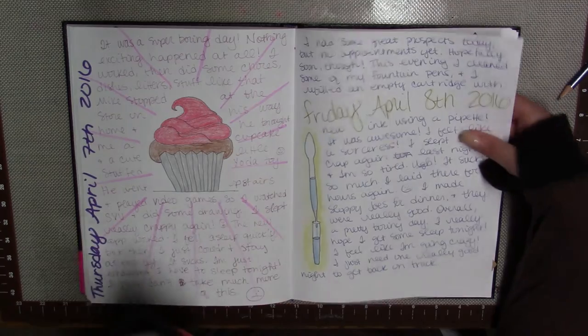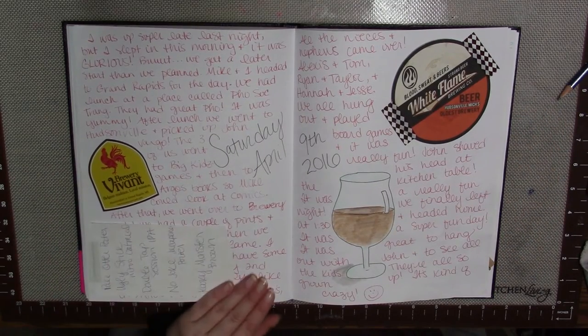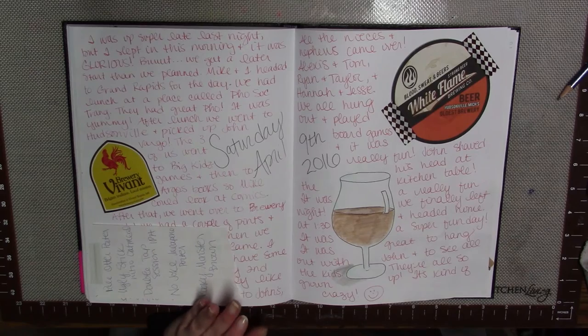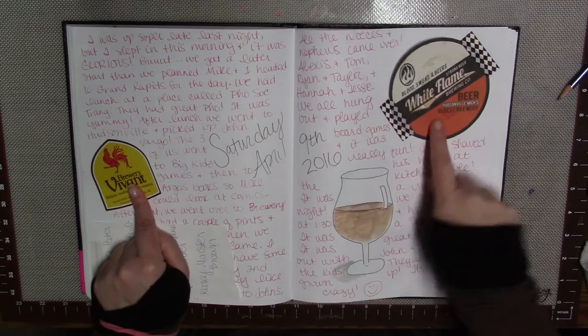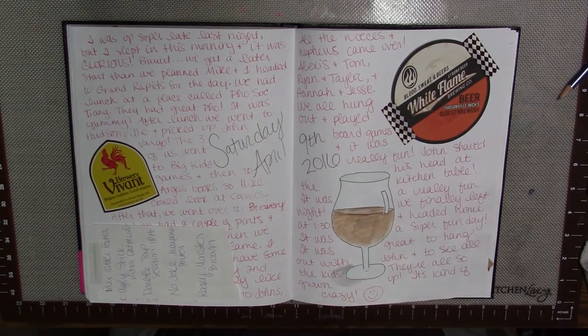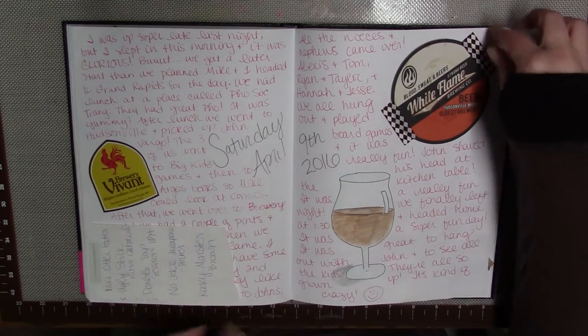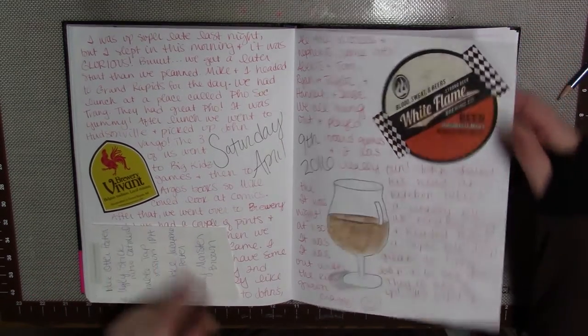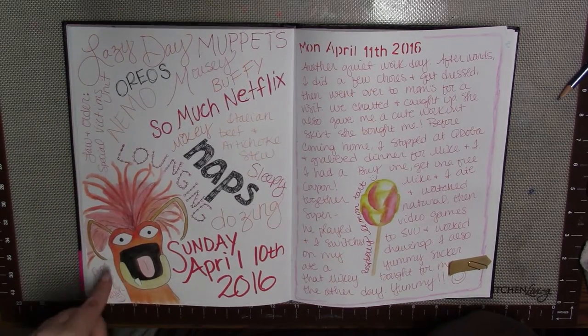This was a Saturday — my husband and I went up north about an hour to visit a friend. We went to a couple of breweries: White Flame and Brewery Vivant. I grabbed a coaster and a sticker, drew a picture of the beer, and this is a little flight sheet I got at White Flame, so I just tipped it in here.